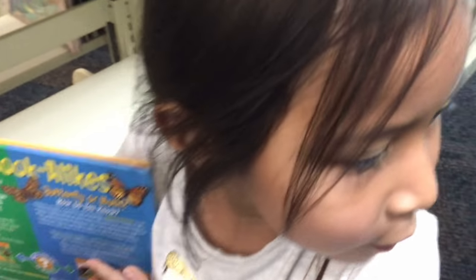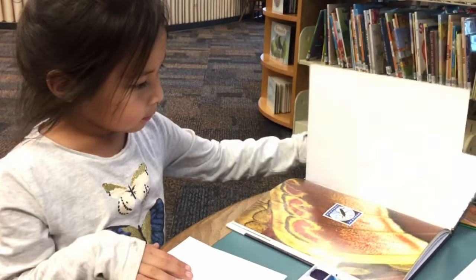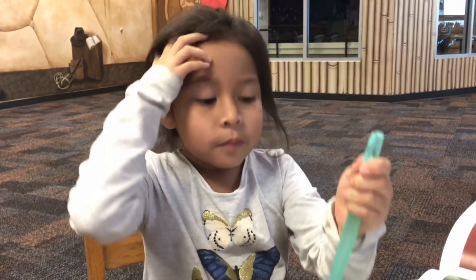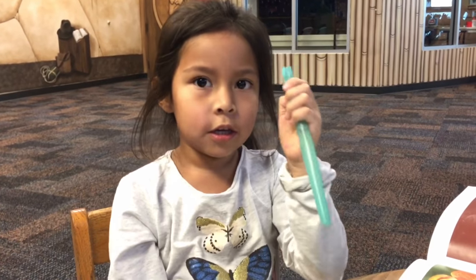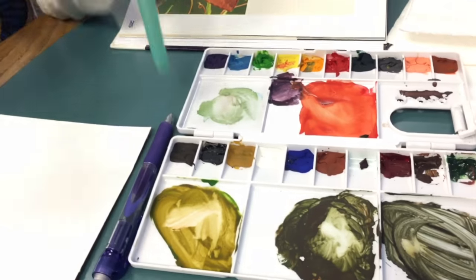Where are your butterflies? We are going to draw the moss. We are using a Kuretake water brush and Reeves watercolors.